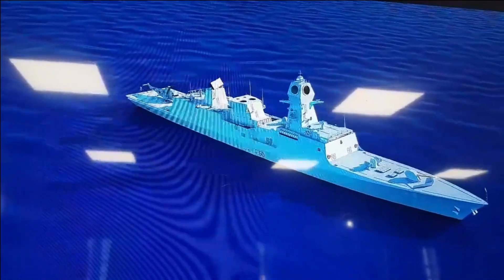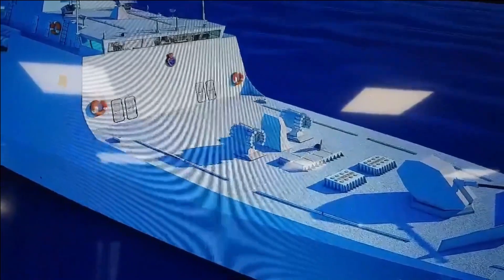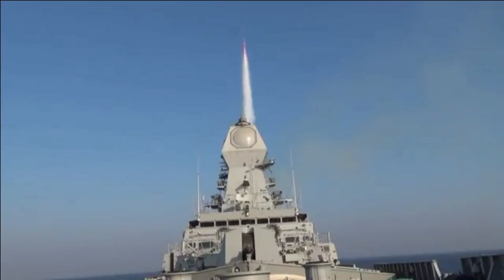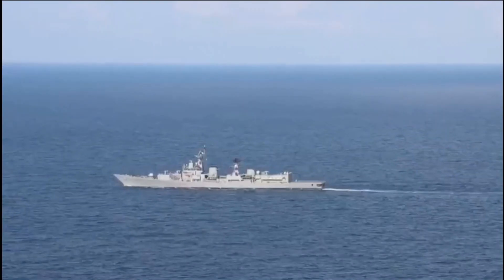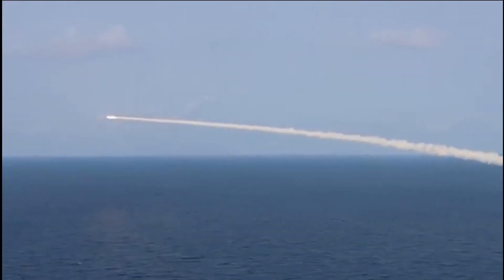With 128 VLS, the warship will have massive firepower. The key weapons of the destroyer will include BrahMos missile, BrahMos NG, LR SAM-ER, Nirbhay ITCM LACM, MR SAM, XR SAM, VL SR SAM, and AED.